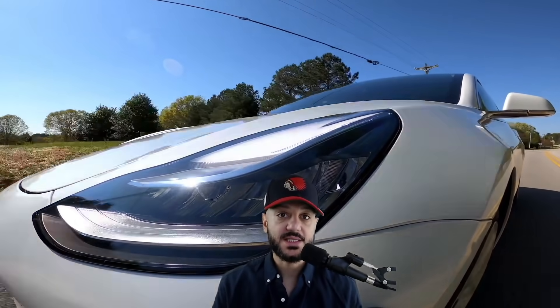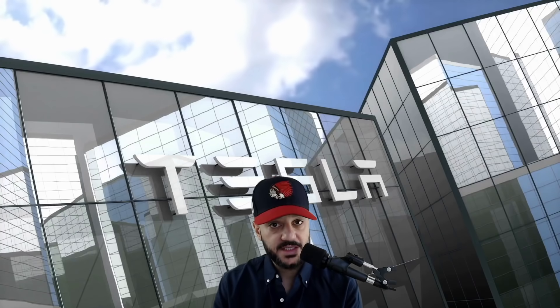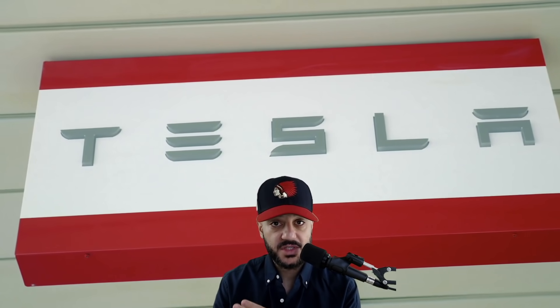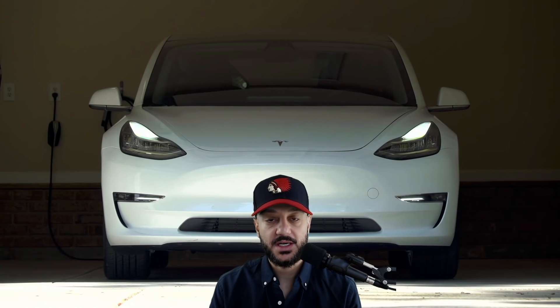Tesla is one of the hardest companies to evaluate — it is not just a car company. You have RoboTaxi, Tesla Insurance, the Tesla Energy business which alone is estimated to be more than half of its revenues in the next 10 years, and autonomous driving software. Is Tesla a solar company? There are so many different business verticals that you cannot evaluate it as a car company alone.